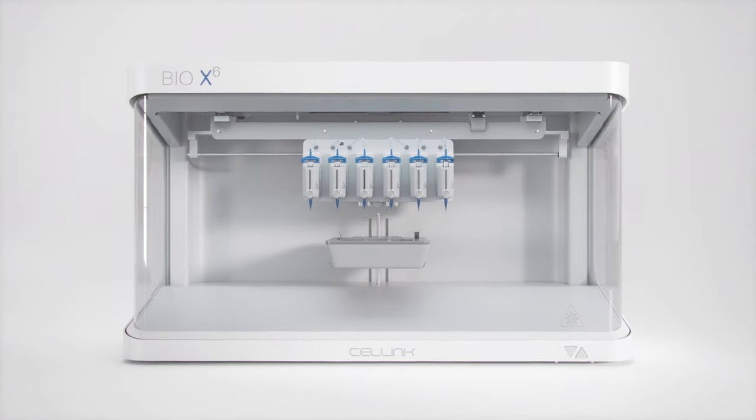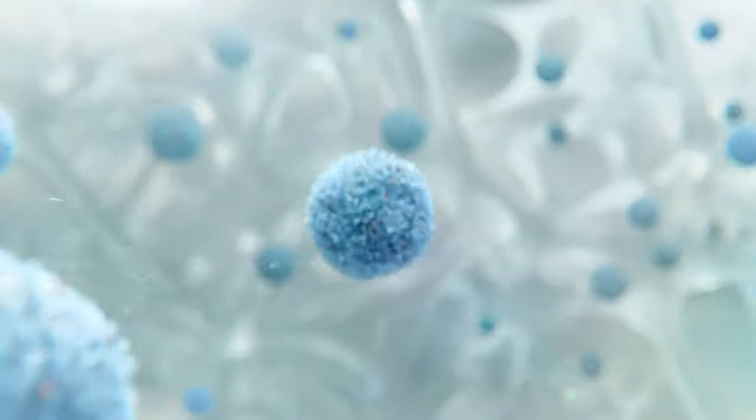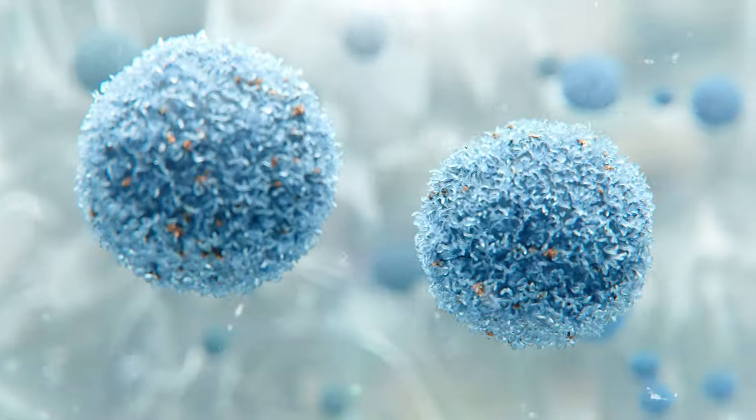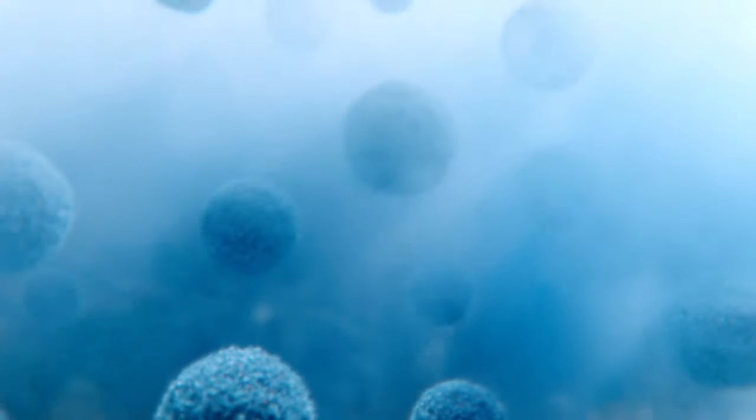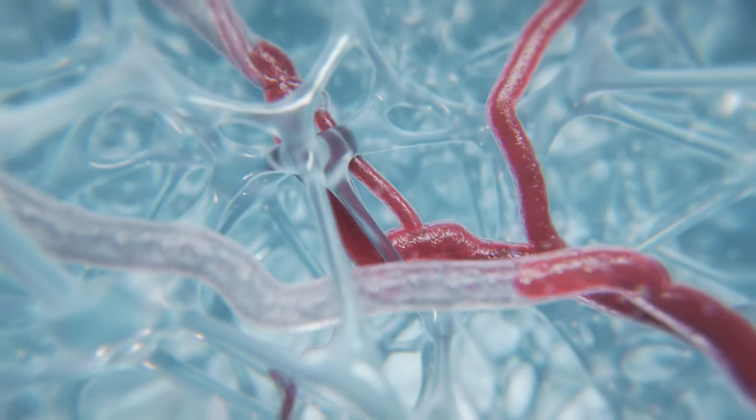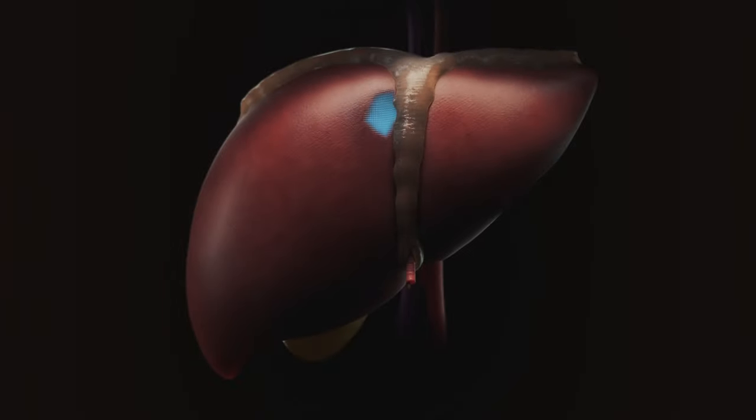The Bio X6 is a product of CellLink's Bioconvergence technology. Bioconvergence integrates the latest technological and scientific advancements with biology, saving countless lives and advancing medical science above and beyond our current limitations.